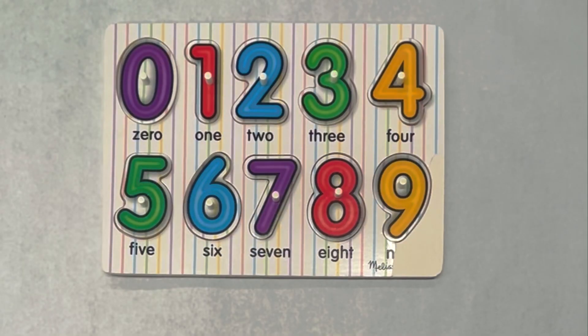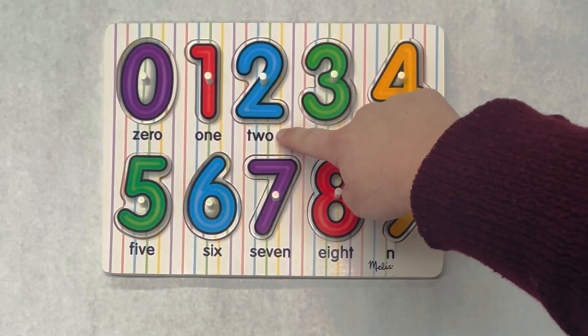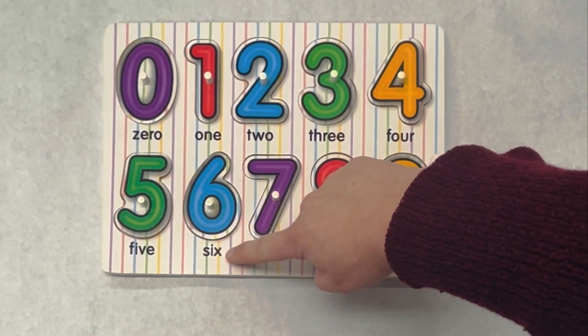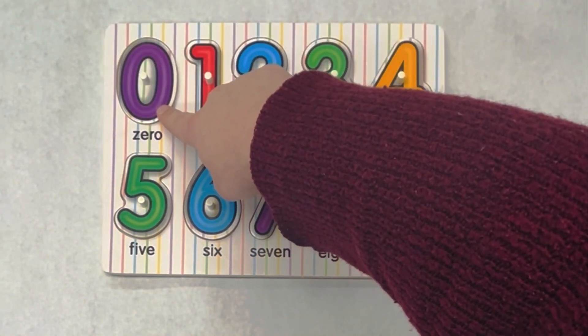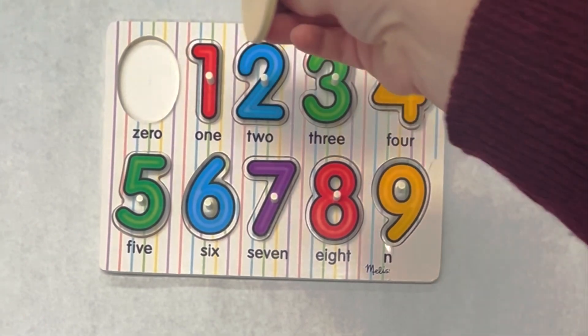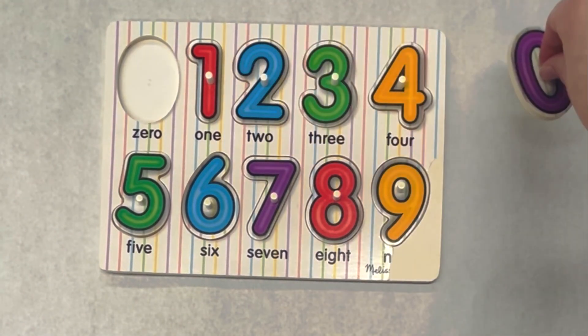Let's practice our numbers. Zero, one, two, three, four, five, six, seven, eight, nine. This is the number zero. If we look closely, zero does not have anything inside. Zero means nothing.